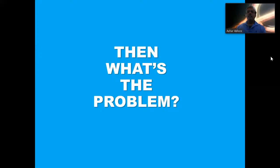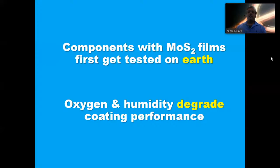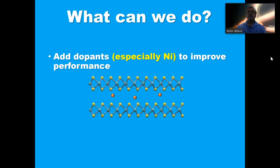Here is an SEM micrograph of our MoS2 coating, popularly known as type one structure, where you can see tiny MoS2 crystallites oriented perpendicular to the substrate. So what's the problem with using MoS2 as a dry film lubricant in space? Components sent to space with dry film lubricants first have to be tested in Earth ambient conditions. Ambient conditions include oxygen and humidity, which have been known to be detrimental to the coating life.